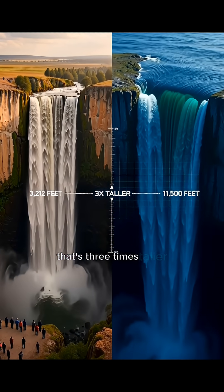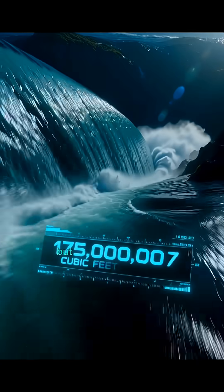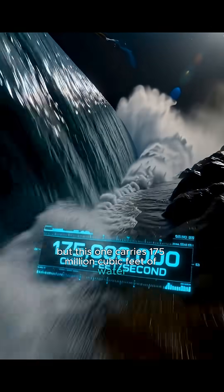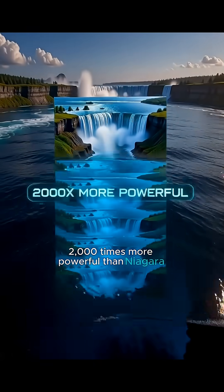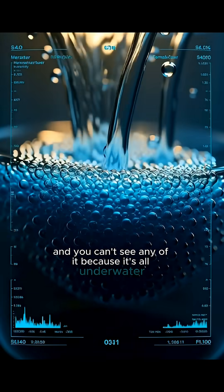That's three times taller than Angel Falls, the tallest waterfall on land. But this one carries 175 million cubic feet of water per second — 2,000 times more powerful than Niagara Falls. And you can't see any of it, because it's all underwater.